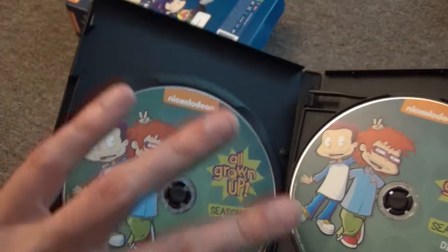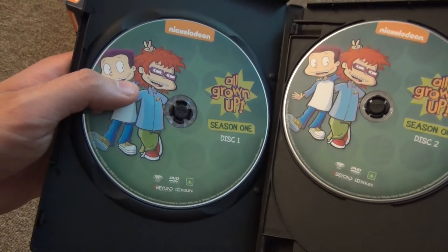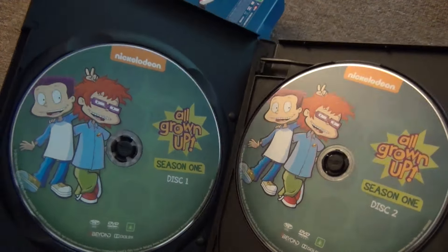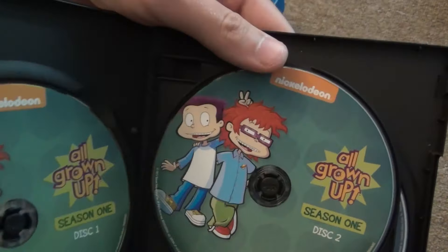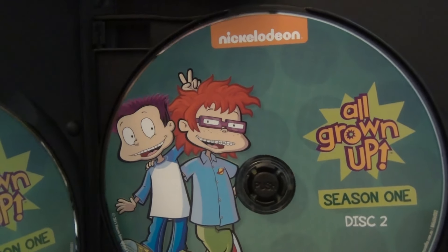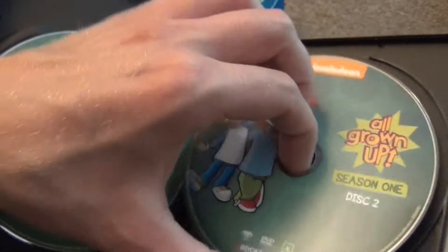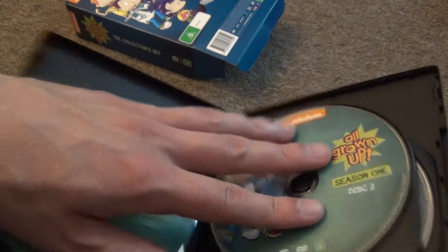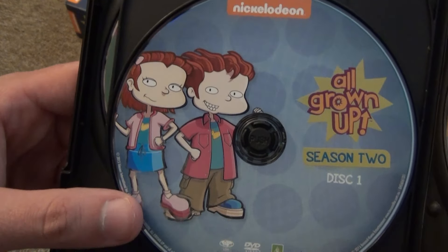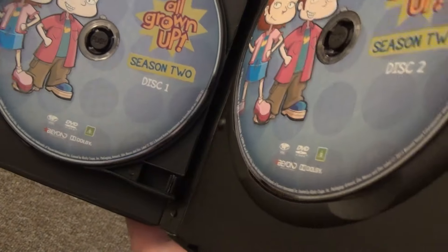Although these cases kind of seem like sort of cheap cases. Given that I did buy this from a third-party seller on Amazon, I suppose there is a slight possibility that these could be bootlegs. There's always that risk when you're buying from eBay or Amazon third parties. But they do look legitimate overall, and these are not released in the United States so there's no really other way to get these. Here is Season 2 Disc 1 and Disc 2 — pretty nice artwork on these.